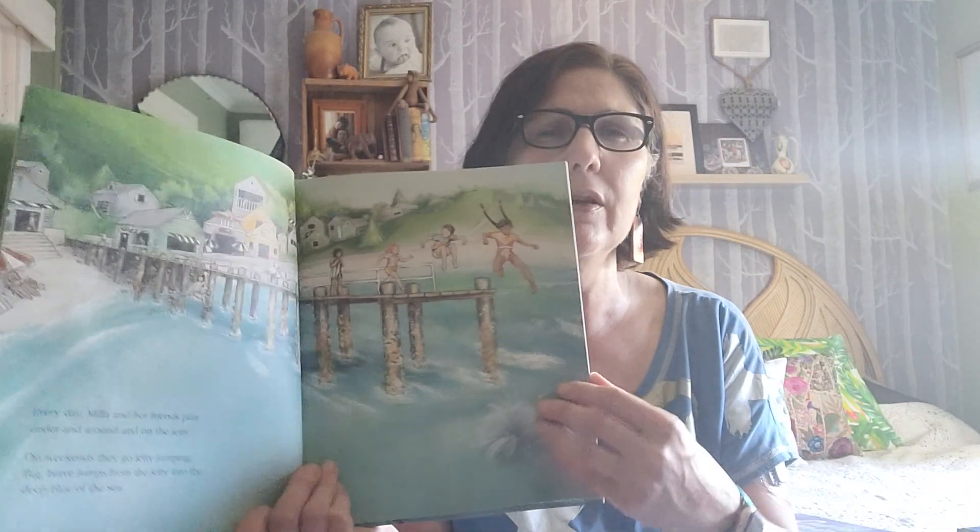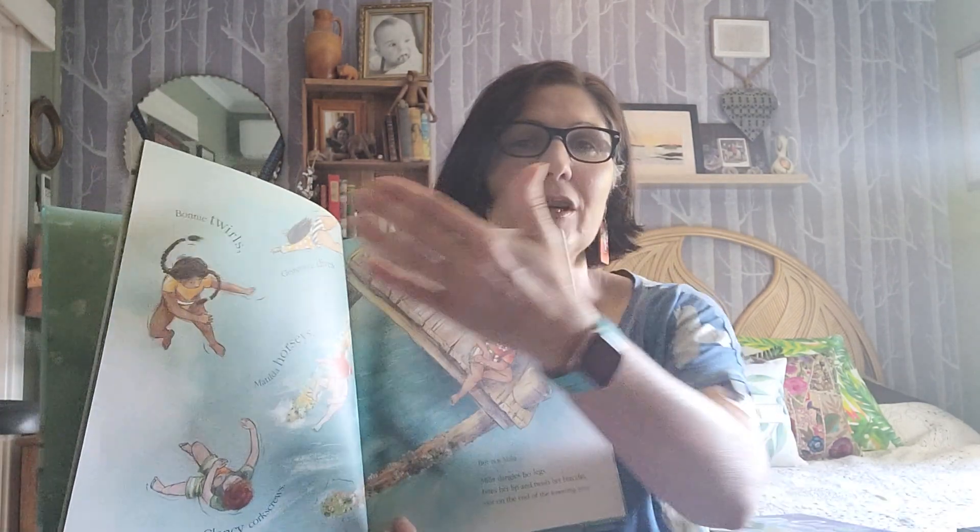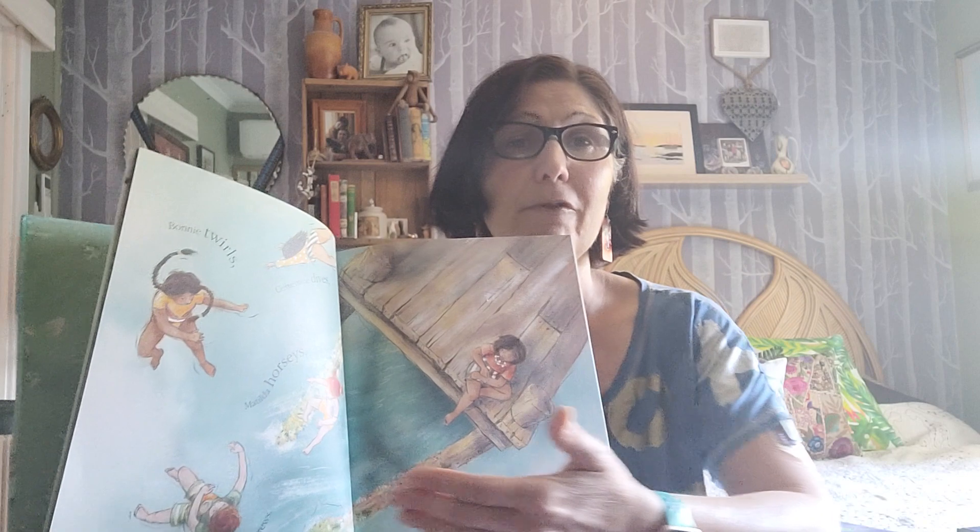The illustrations are very much in the palette of Australian beaches — sand and jetties. The text is written in a way that makes it flow, and the illustrations are quite dreamy and soft. It really is a lovely story, 'Jetty Jumping.'